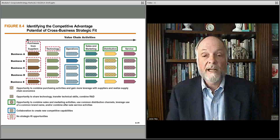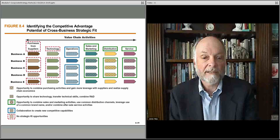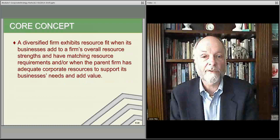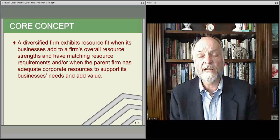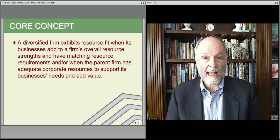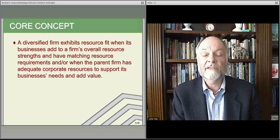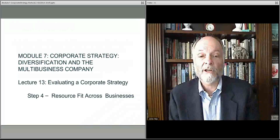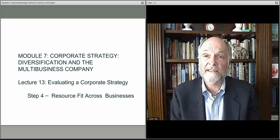You would then bake those synergies into your operating budgets, close operations and facilities, and essentially rationalize your whole business model as you go forward — how you're delivering all of your products and services. These are the kinds of things you look for as you're building on this resource fit idea to absolutely maximize your competitive position, maximize your competitive advantage, increase your revenue opportunities, and decrease your costs — increasing your margins and returns to shareholders. That's when the parent starts to add incremental value from a corporate strategy perspective that individual business units cannot do on their own. In the next lecture we'll dive more into the idea of resources and how that actually works when evaluating a corporate strategy by looking at resource fits across the businesses.